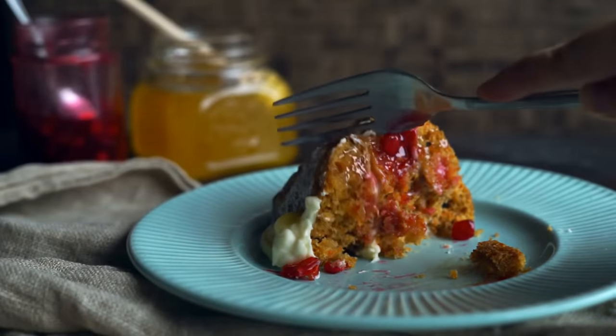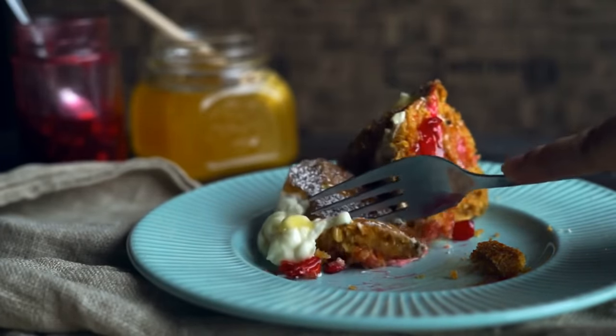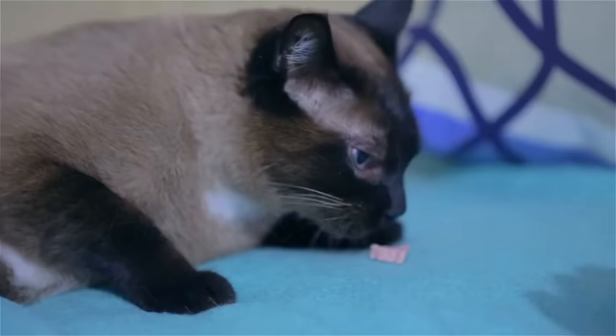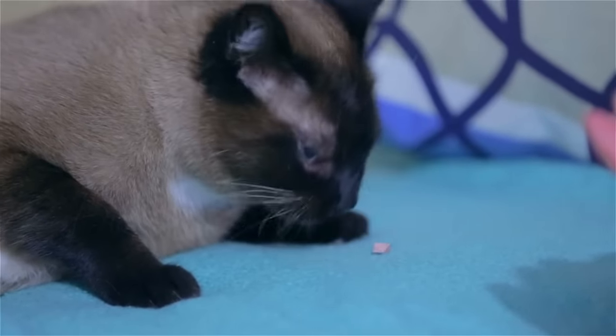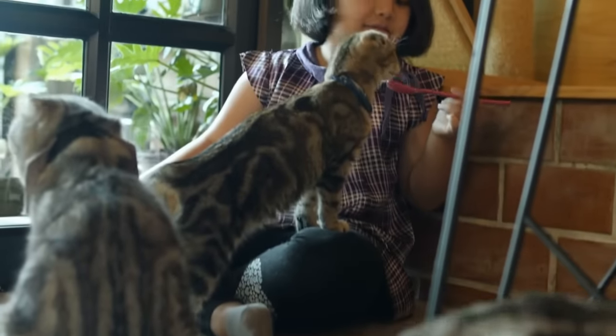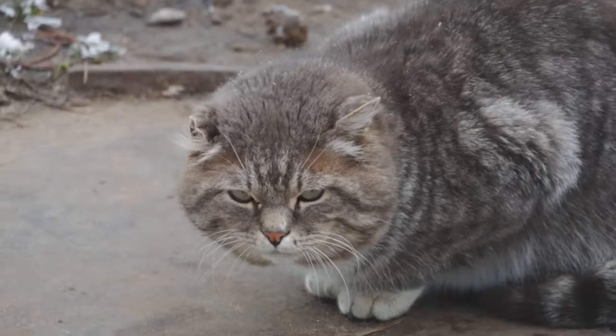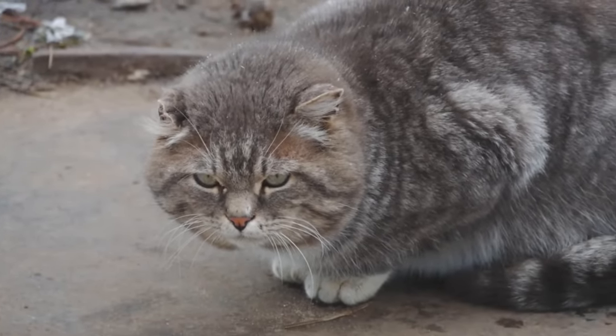Imagine coming home after a long day and finding your favorite dessert waiting for you — it's the same for your cat. Every now and then, surprise them with a special treat: a savory piece of fish or a tiny chunk of cheese. It's like saying I love you without uttering a word. Just keep in mind that while treats are great, excess of anything can be harmful.